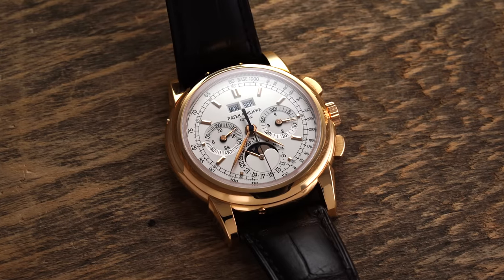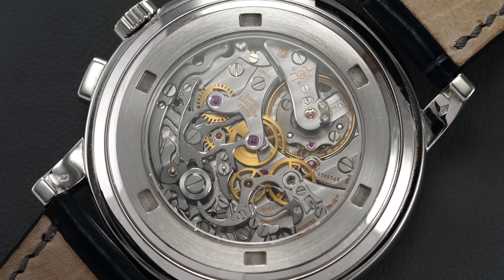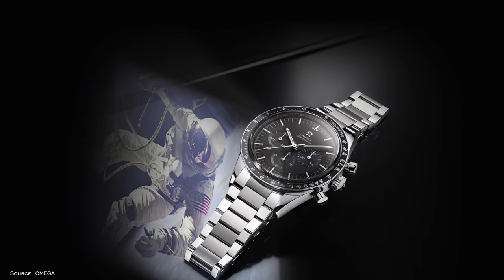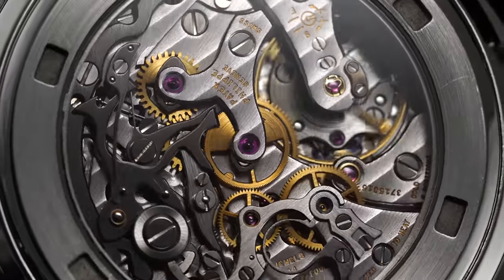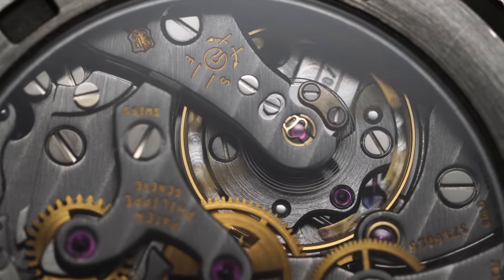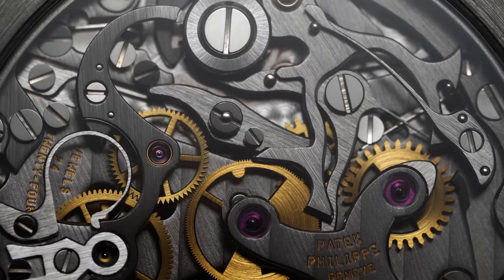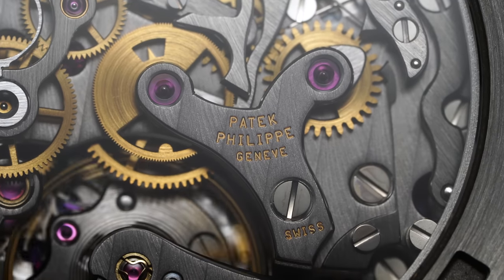Like a number of Patek chronograph references, including the even more complicated 5970, this 5070 utilizes a familiar base with the Lamania 2310 — a proven column wheel chronograph movement used by nearly every legendary manufacturer, even occupying the base architecture for the 321 that went into the Moonwatch from the Omega Speedmaster. This movement undergoes a variety of changes by Patek to deliver the end product: the movement is marked with the Geneva Seal on the balance bridge, each gear tooth is re-profiled for better operation, and it includes the addition of a larger free-sprung balance and extended power reserve. The CH2770 is traditional in its finish, with black polishing on virtually all screw heads, carefully executed anglage on the edges of bridges, hand-engraved text, and directional graining across the tops of the movement components.